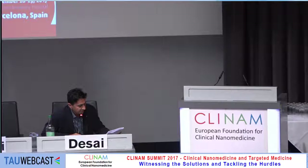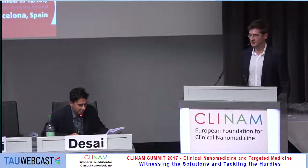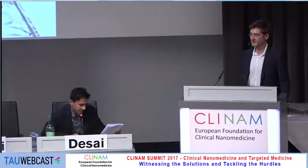Our next speaker is Dr. Stefan Halbert from InnoMedica. He's going to speak to us about clinical translation of targeted liposomal doxorubicin called TallyDocs.